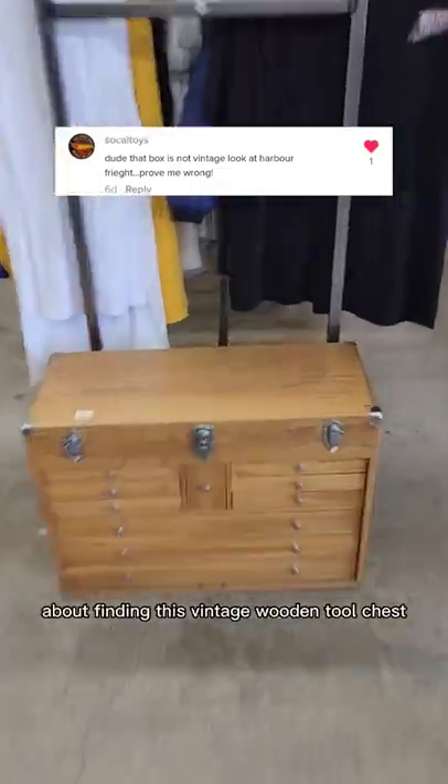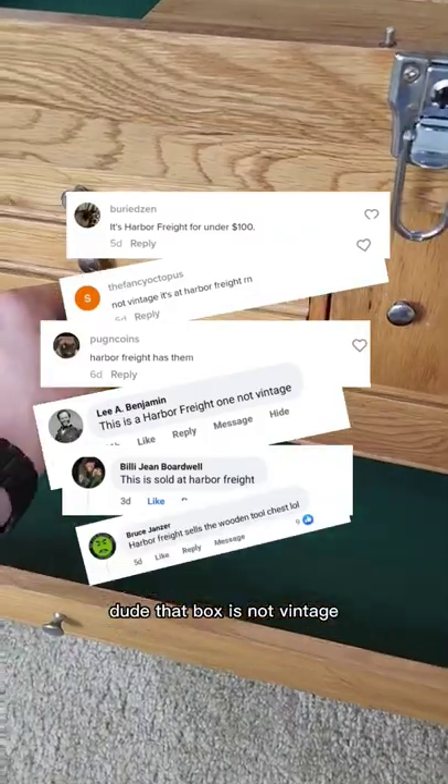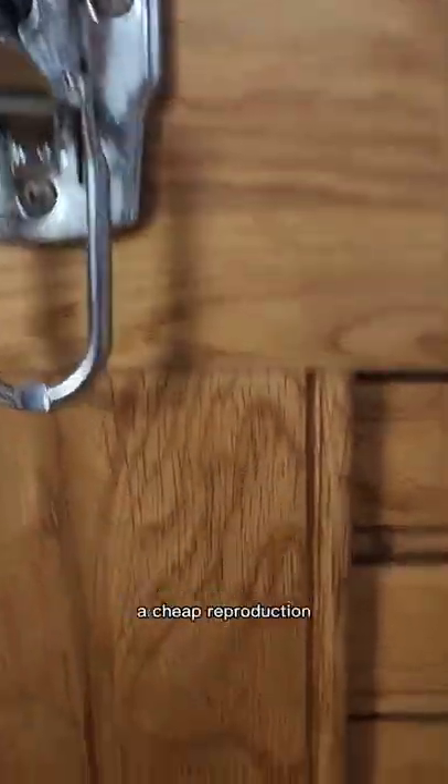Six days ago, I made a video about finding this vintage wooden tool chest and I got so many comments saying I was wrong. 'Dude, that box is not vintage — it's from Harbor Freight. Prove me wrong.' So many people thought this was from Harbor Freight, a cheap reproduction.